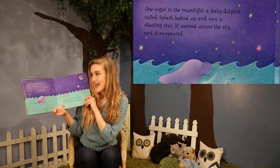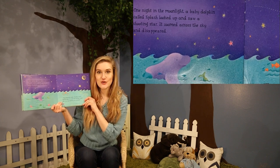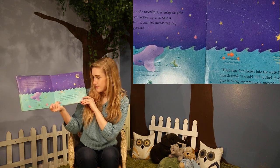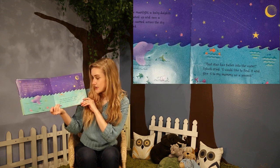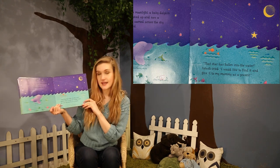One night in the moonlight, a baby dolphin called Splash looked up and saw a shooting star. It zoomed across the sky and disappeared. "That star has fallen into the water," Splash cried. "I would like to find it and give it to my mommy as a present."